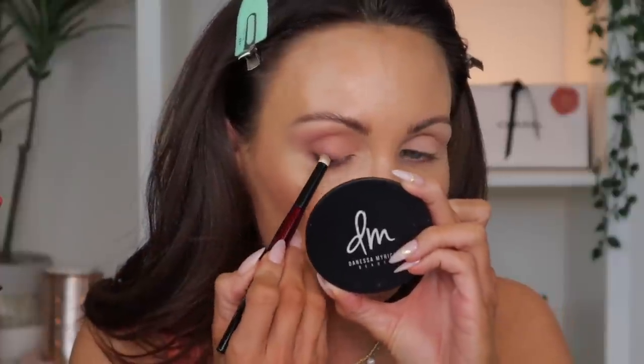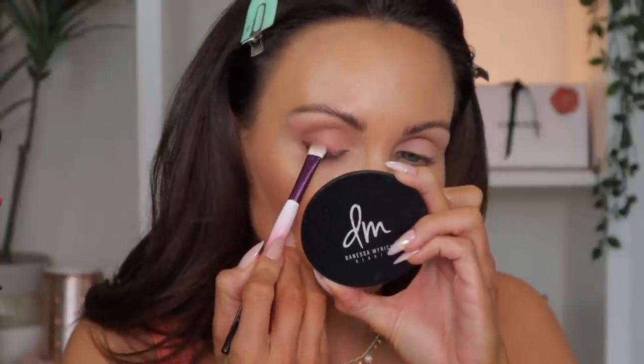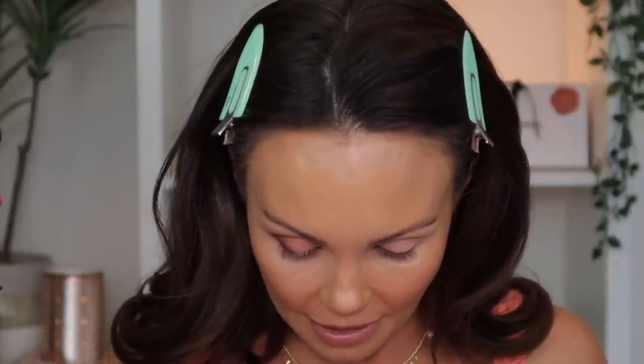I'll be honest with you guys — I don't know how impressed I am with this. I was just expecting it to have a little more something to it. So I'm going to go ahead and finesse this, finish it up, do the other eye, throw some lashes on. When I come back, we will dive into the new illuminating powder.